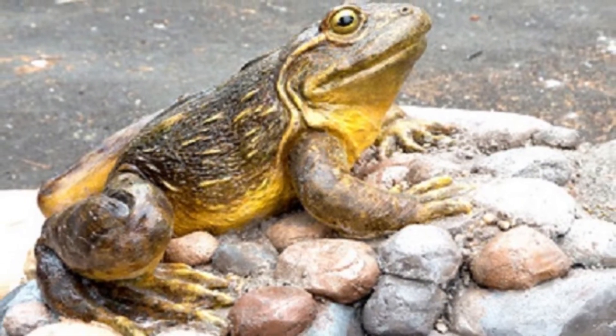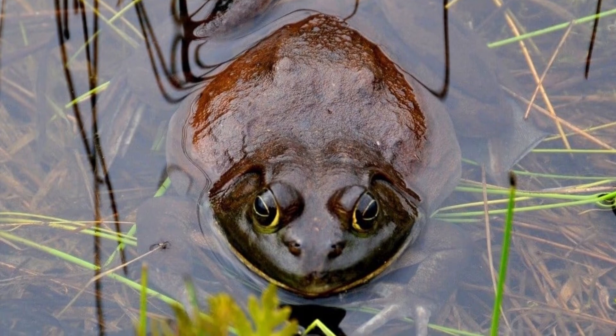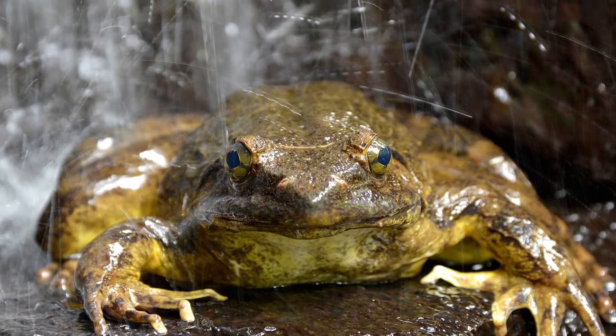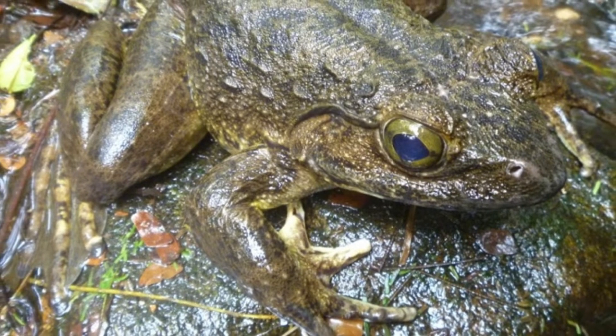Incredible Goliath Frog Facts: Goliath Frogs are endangered. Goliath Frogs can leap forward up to 10 feet. Goliath Frogs are nocturnal. Goliath Frogs move heavy rocks to build nests. Female Goliath Frogs are smaller than males.